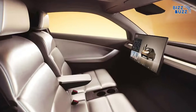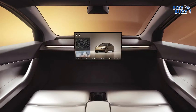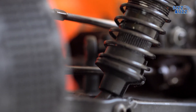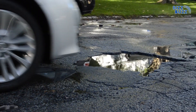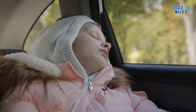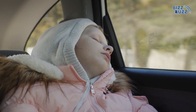Tesla's AI further goes above and beyond to enhance comfort. With adaptive suspension, the car senses the road and adjusts its suspension for a smoother ride over rough roads, potholes, or uneven terrain. Tesla's AI learns and adapts, making sure you hardly feel a thing.